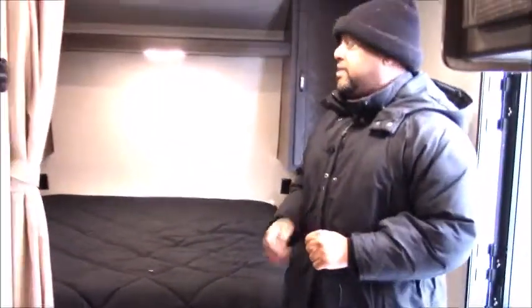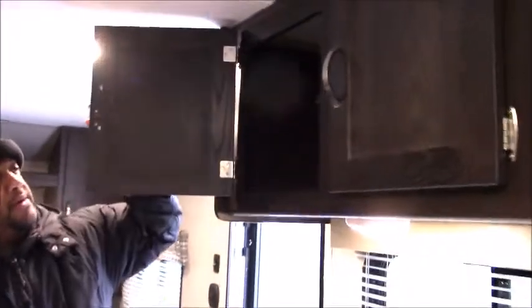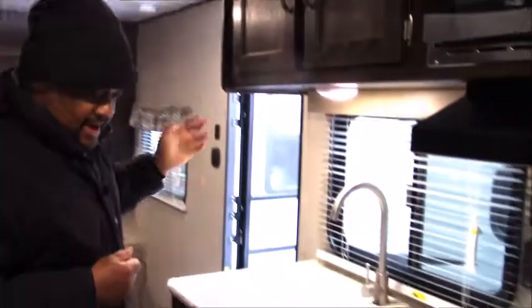You also have a nice curtain to close off for privacy — when the kids bother you and they have company, you can just close it right off. I forgot to show you the shelving up here, and that's nice as well. You're going to have a stainless steel microwave — it's not a convection, but it's a little bigger than your normal microwaves.